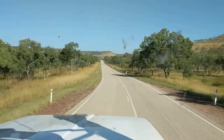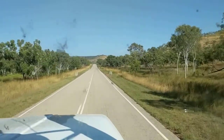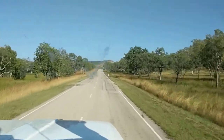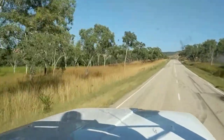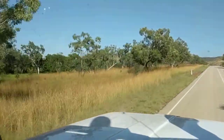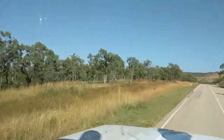We're still on our way to the Victoria River Downs and some of the countryside — this video may not do it justice — but some of the countryside around here is just spectacular. The mountains, the grasslands, truly a sight to behold and worth coming up here just to have a look at it.